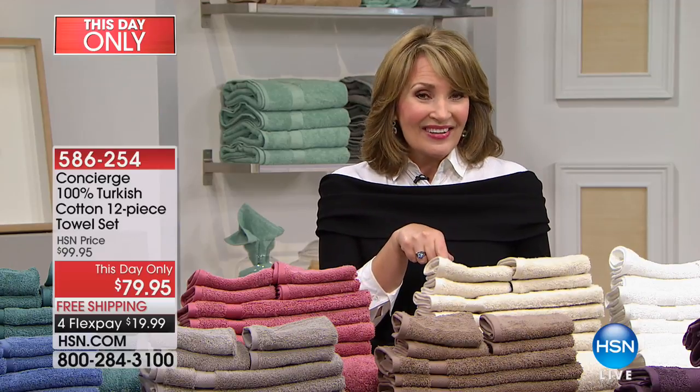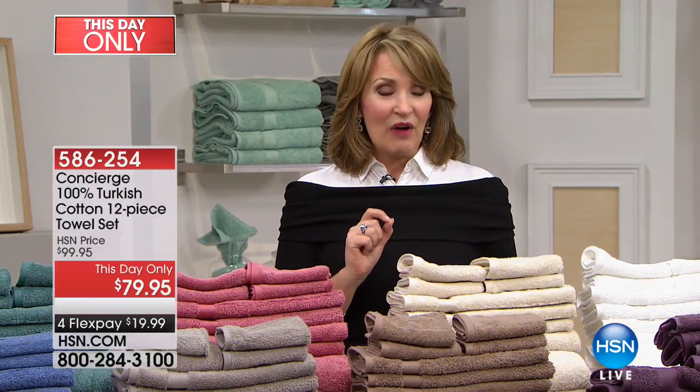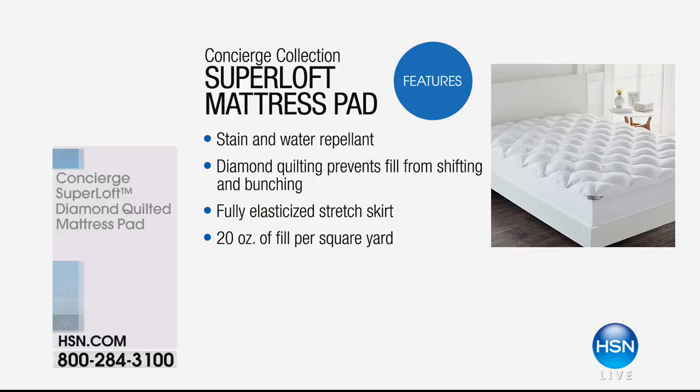Unconditional money-back guarantee. Get them home, try them, use them, wash them — if you don't love them, you may return them. They're really special, and that price is good just for today. The good news is we still have all the colors. There's a lot happening in this hour — we have more with Concierge Collection, we have Origami coming up later on in the hour. But this, friends, is our Super Loft mattress pad, and this is a good one — all hand-stuffed. This transforms a mattress, frankly, and it protects your mattress, which is critically important.